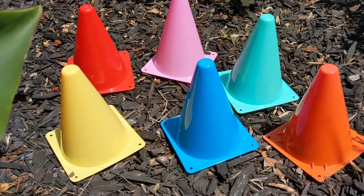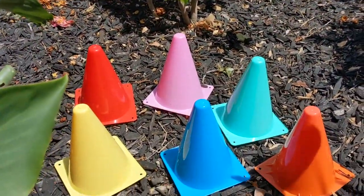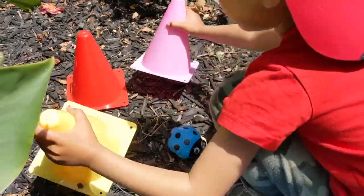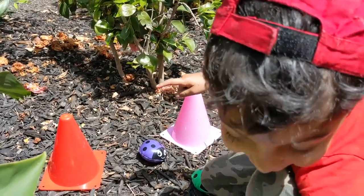These are the construction cones which I am going to hide in this garden, and Deyan is going to find the red ladybug. Like this. Is there a red ladybug here? No, Deyan has to find it.